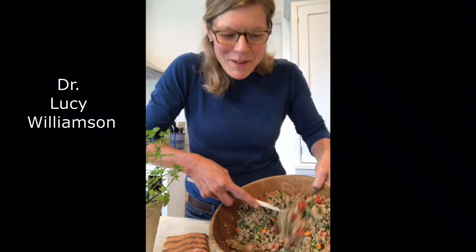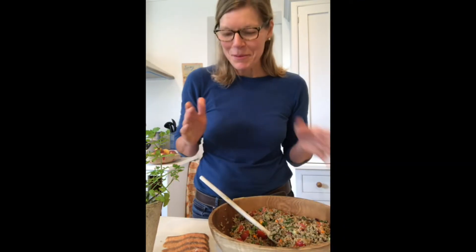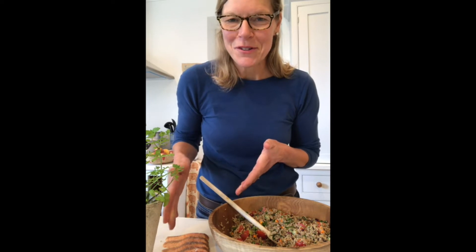Today I'm making up some very British tabbouleh with some Essex-grown grains and sea buckthorn berries and the last of the garden herbs, and I'm going to enjoy it with some of this hot smoked trout.